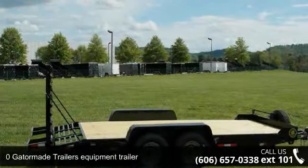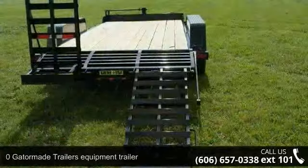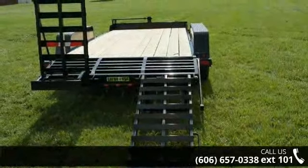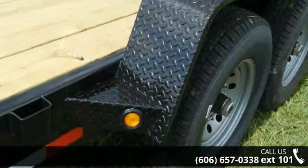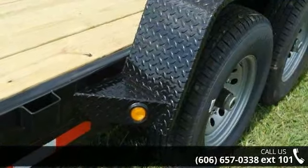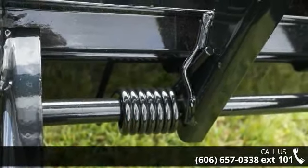Presenting the Xero Gator Made Trailers Equipment Trailer. If you are looking for a quality trailer, consider this one. This unit is priced just right and comes equipped with many desirable features. Call now to ask the dealer about this unit. We are sure to have a quality trailer that fits your needs.